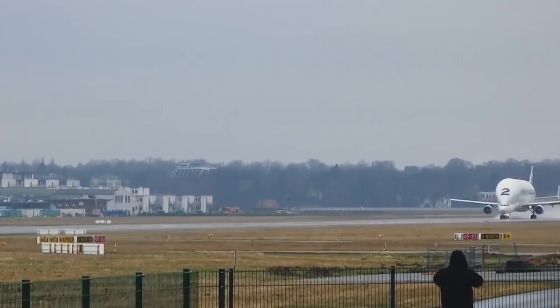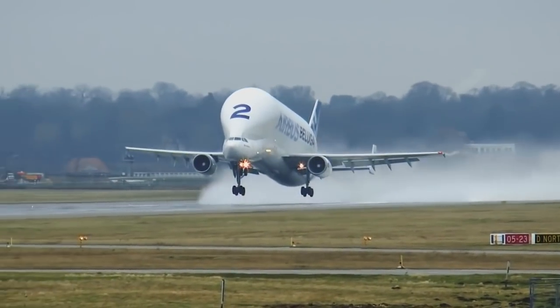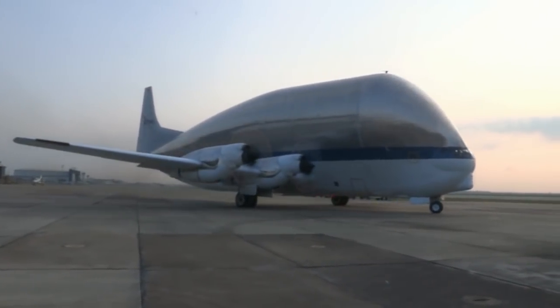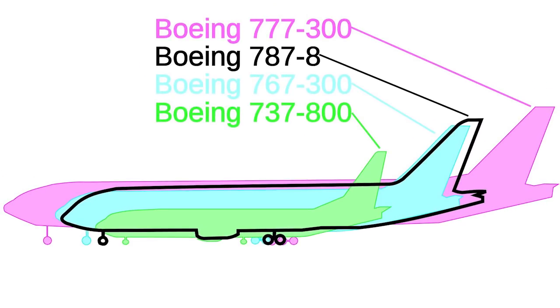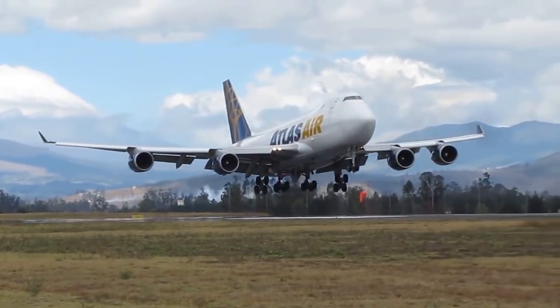Air delivery was more preferable. There was already good experience with similar work — European Airbus had been effectively using their Airbus Beluga and previously the Super Guppy transports. But for the transportation of Boeing 787 elements, a very large internal volume of the cargo compartment was needed.